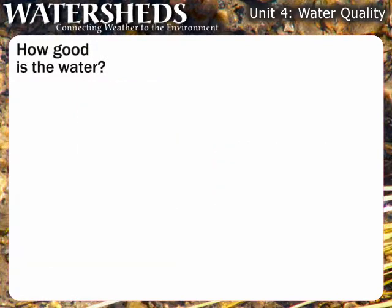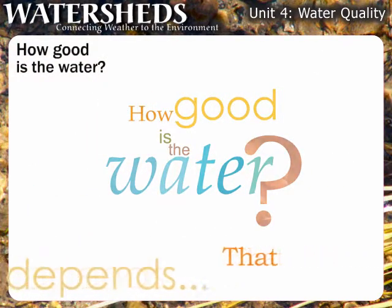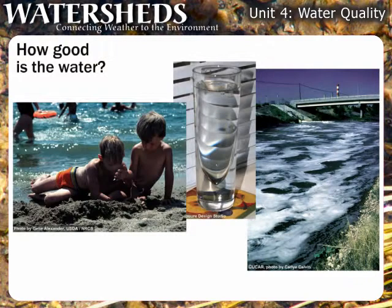It seems like a simple question to ask: how good is the water? But the answer is far from simple. Water quality depends on how a water body is used. Water that may meet standards for industrial use might be unfit for drinking, swimming, or fishing.